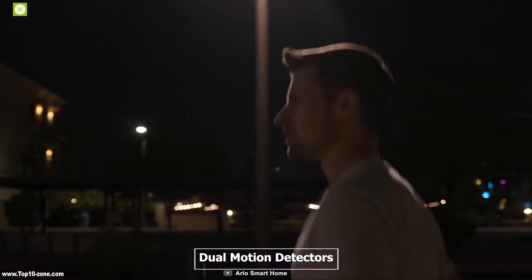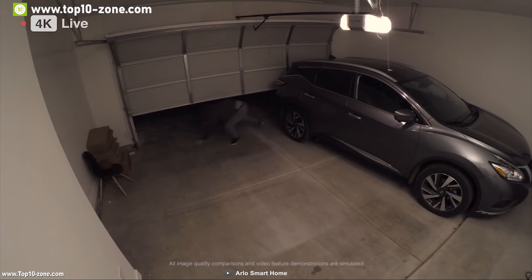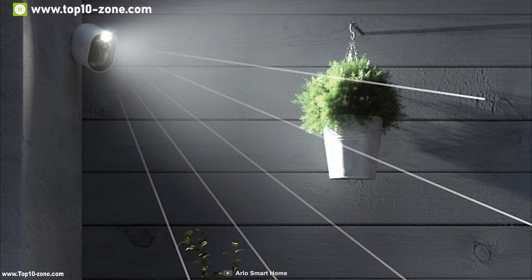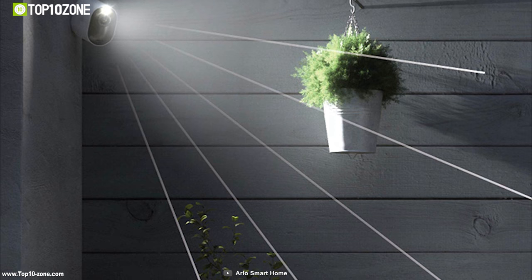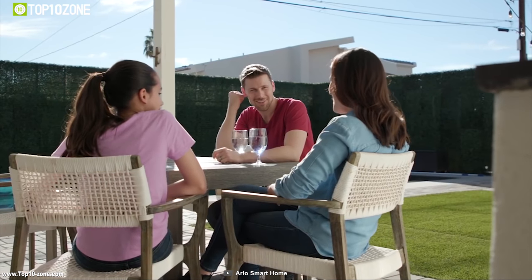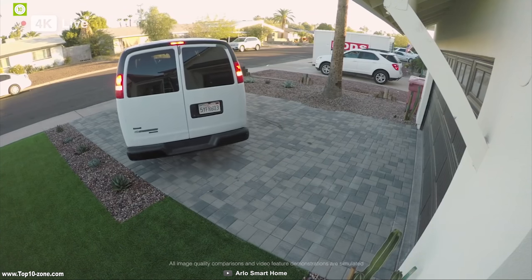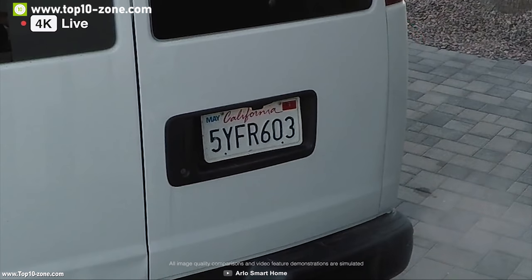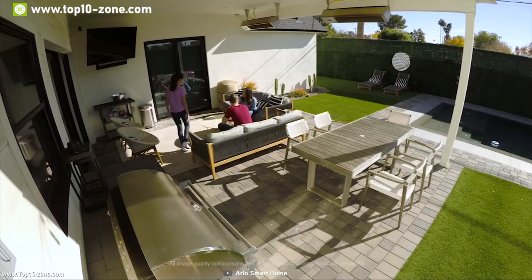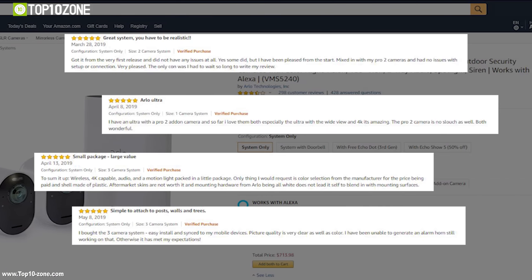It is equipped with 150-degree horizontal dual-motion detectors which can detect movement and intelligently adjust its frame to focus on the subject or sound the siren. It also features a spotlight which can provide up to 42 lumens and turns on if motion is detected. With the help of the ARLO app, you can check in at home or receive and respond to ARLO smart alerts easily and instantly. It is priced at around $600 on Amazon, having great reviews and ratings.